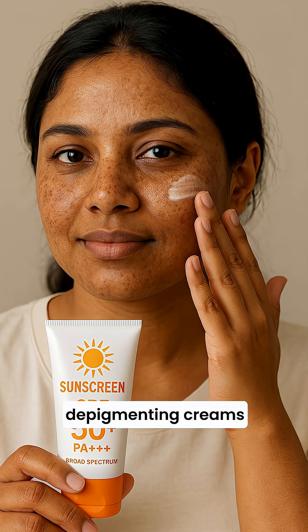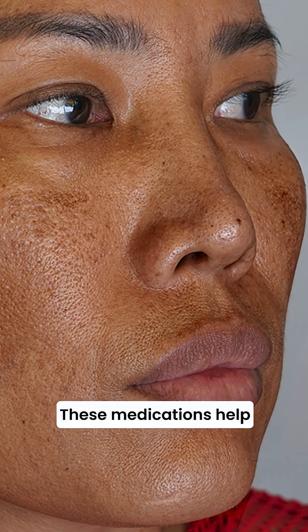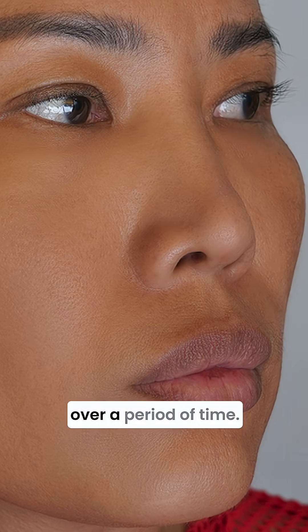Secondly, apply depigmenting creams and serums as prescribed by a dermatologist. These medications help you to reduce the pigmentation safely over a period of time.